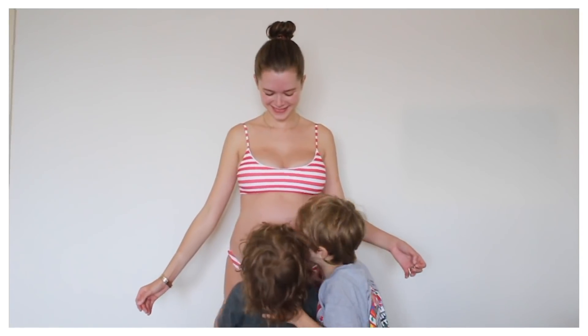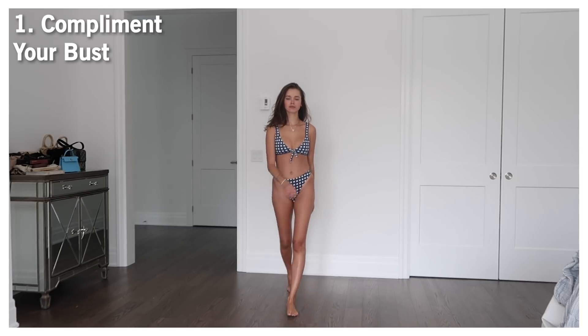Hi beauties, welcome back to my channel. Today I'm making a video about swimwear. I've had the privilege to go through so many different seasons with my body — pre-babies, while having babies, after babies — and it really taught me so many lessons and tips about what kind of swimwear works best for me. I'm here to share tips that will help you find a bikini that is best for your body.